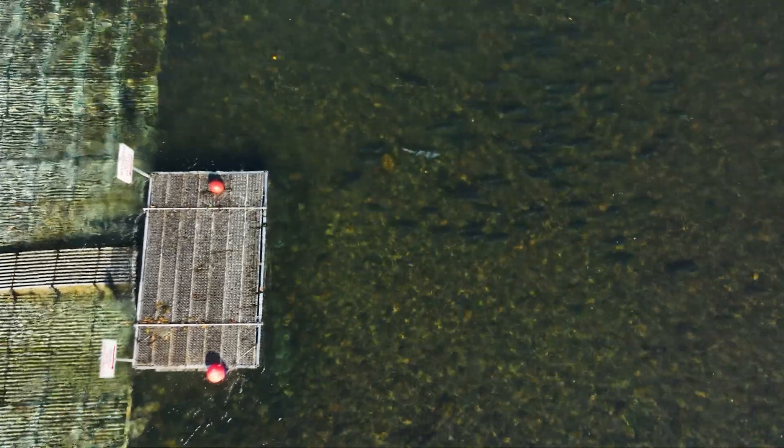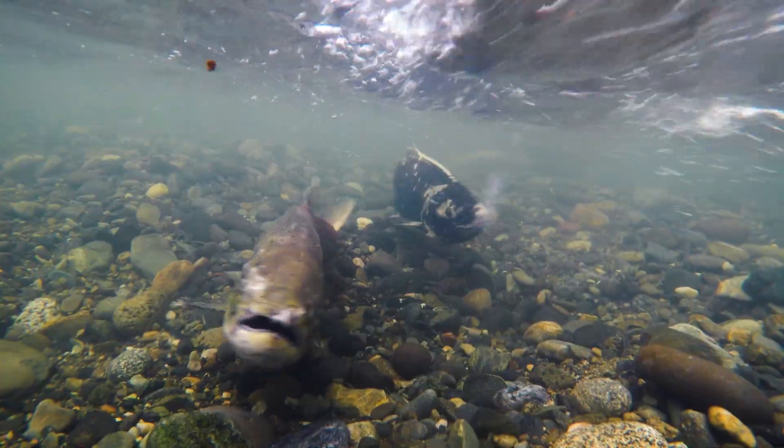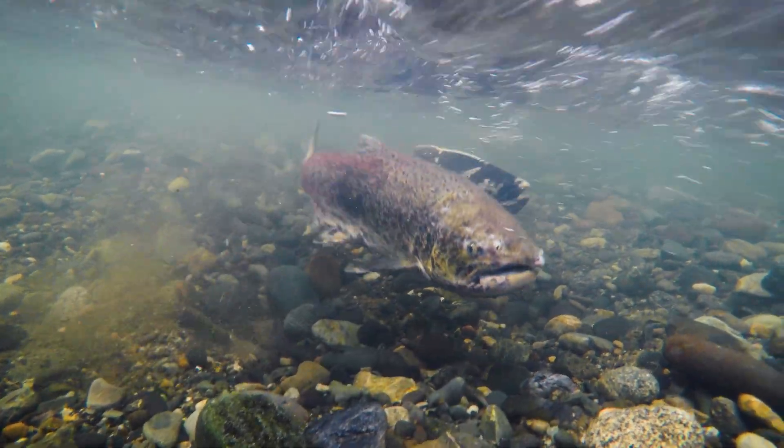These videos are later reviewed and fish counts are tabulated by fish technicians. One of the most important reasons why the fish monitoring station was installed was so that we can differentiate between spring run and fall run Chinook salmon.